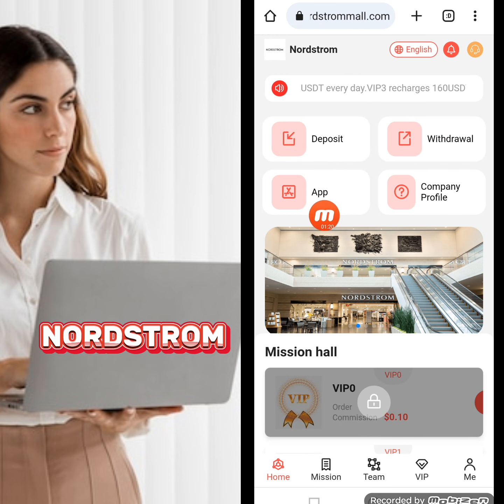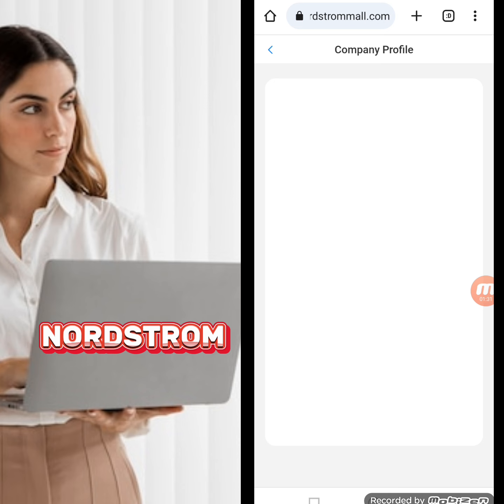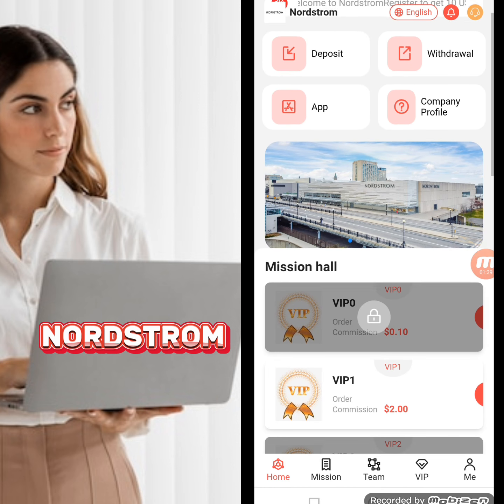From the company page you can access deposit, withdraw, app download, and company profile. You can also download the app — there is an Android download and an iOS download option. The company profile contains all the information about this website, which you can read carefully.